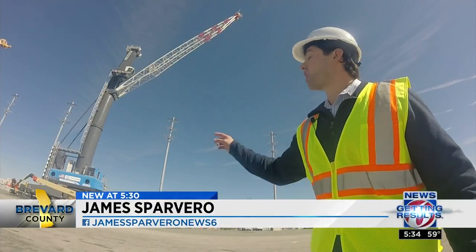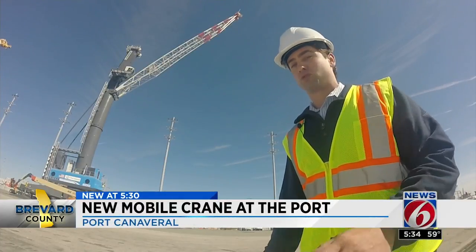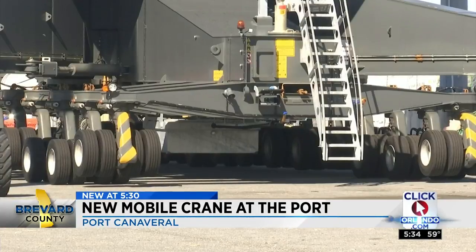Standing over 300 feet tall, it dwarfs everything else at Port Canaveral — the buildings, the cruise ships, you name it. The port says perhaps what's most impressive: this crane is mobile. It has 106 tires on it.